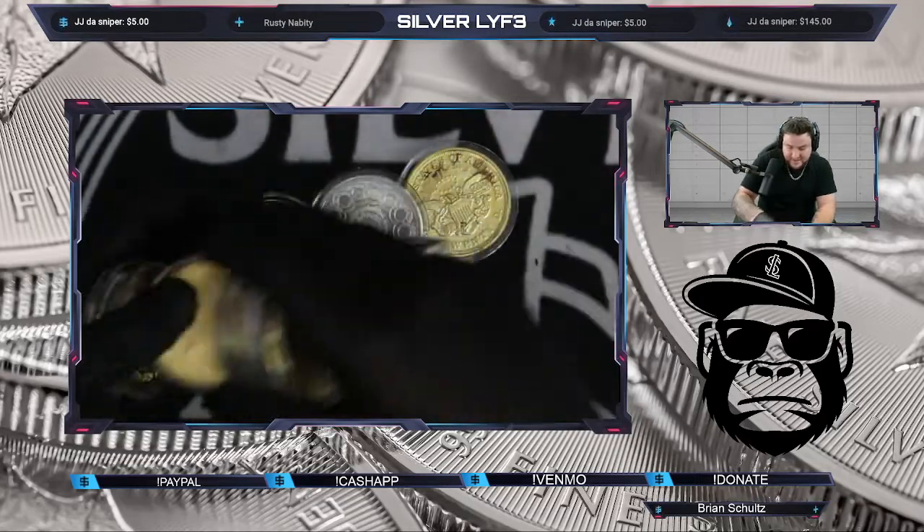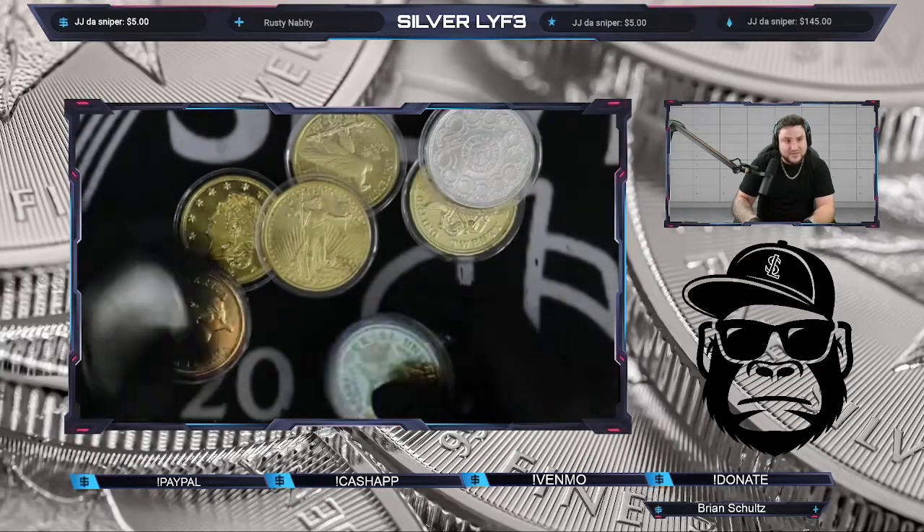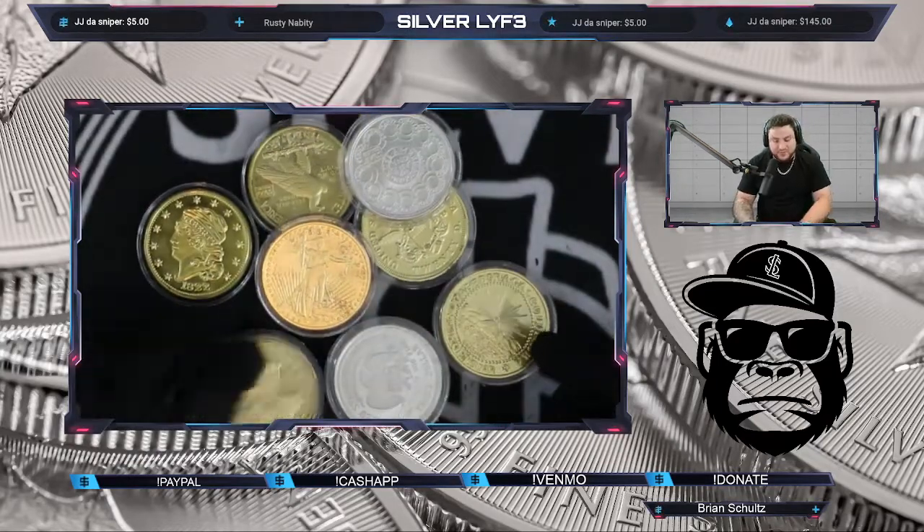We got a bunch of one and a half ounce of the old designs — we got Saint Gaudens in here, a bunch of different stuff. These are all one and a half ounce, three nines fine silver.